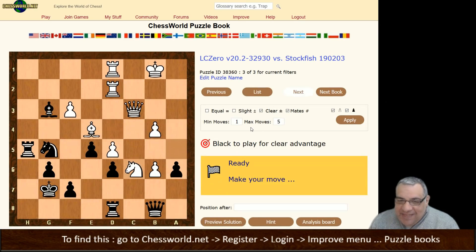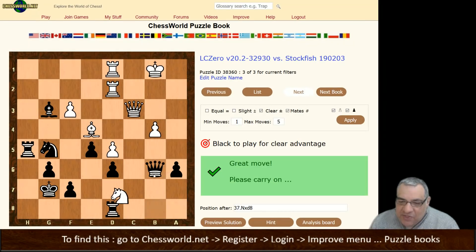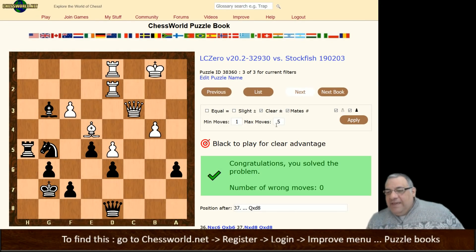Keeping these dead easy — black to play for a clear advantage: just takes here and offers the exchange. If you want to step up the difficulty, change the moves and it becomes difficult. Check that out at ChessWorld. Hope you enjoyed this video, thanks very much.